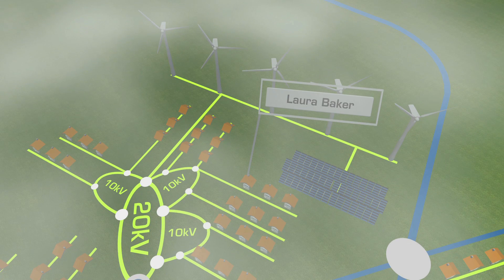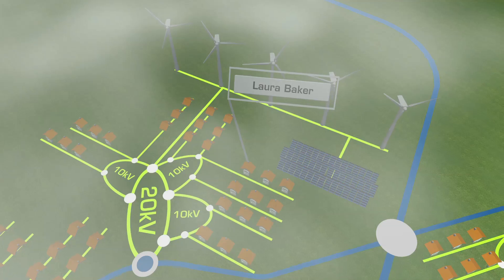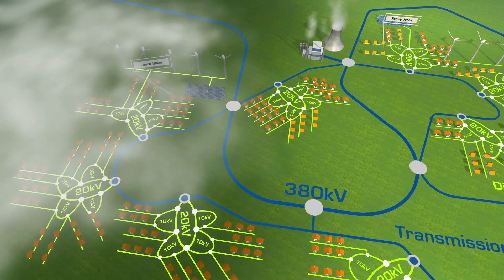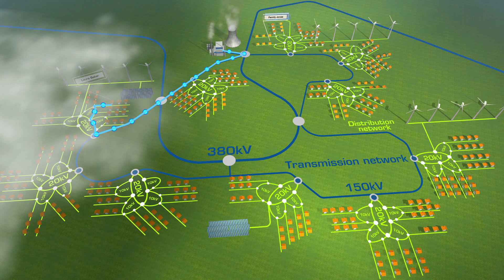However, elsewhere in the province, there's not a breath of wind where Laura Baker lives. And because it's a cloudy day, the solar cells are supplying little energy. Computers within the smart network now monitor exactly the needs of Laura and her neighbourhood, and the surplus in other parts of the area. The system will ensure the most economic balancing of both supply and demand, and, if required, prioritize energy from renewable resources.